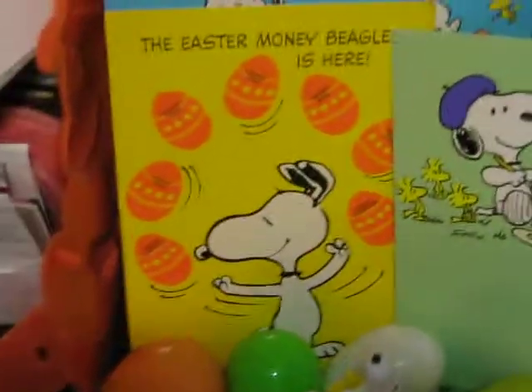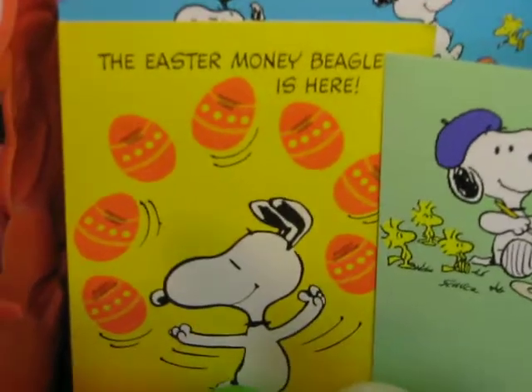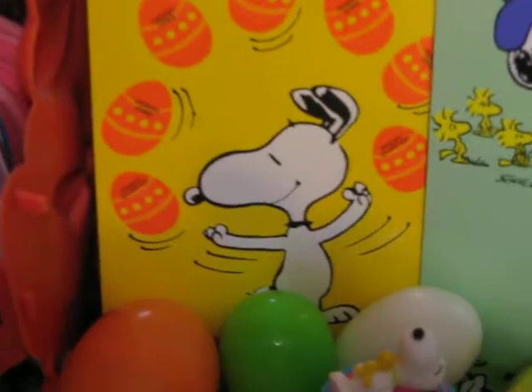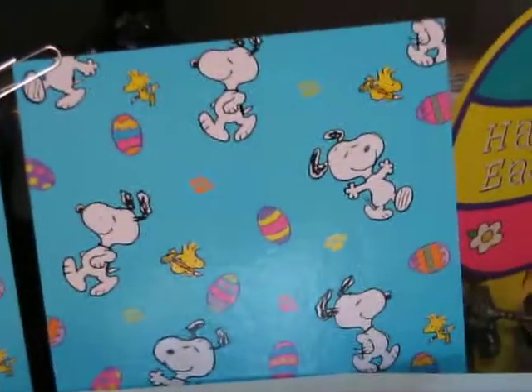That's actually a vintage one from the 70s that my friend Michelle sent me. It's an Easter Beagle Money card — you put coins in the egg slots. And those were the cardboard things that went into pre-stocked Easter baskets that I used as a background there.